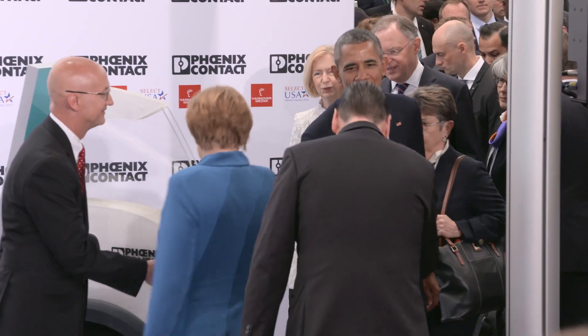CEO Frank Storenberg, along with Jack Nalig, President of Phoenix Contact USA, welcomed German Chancellor Angela Merkel and U.S. President Barack Obama.